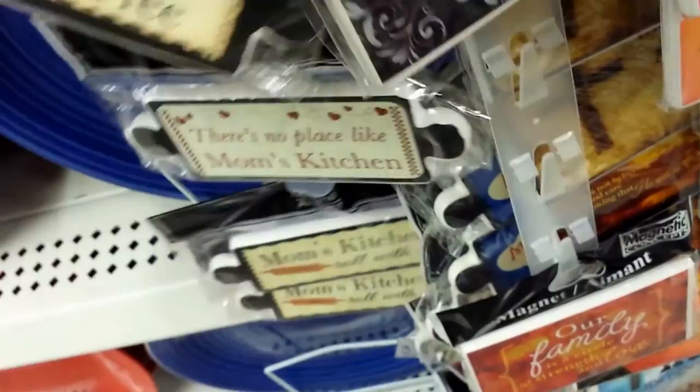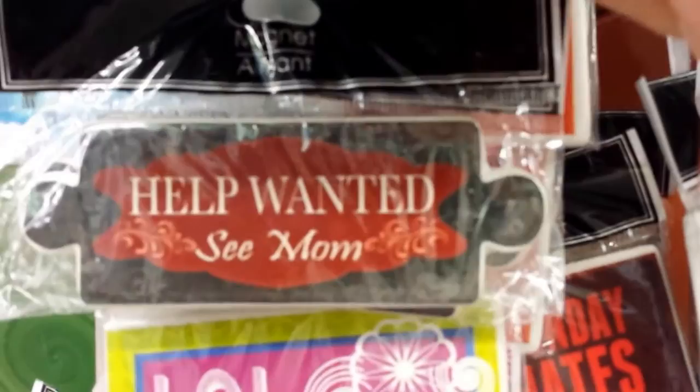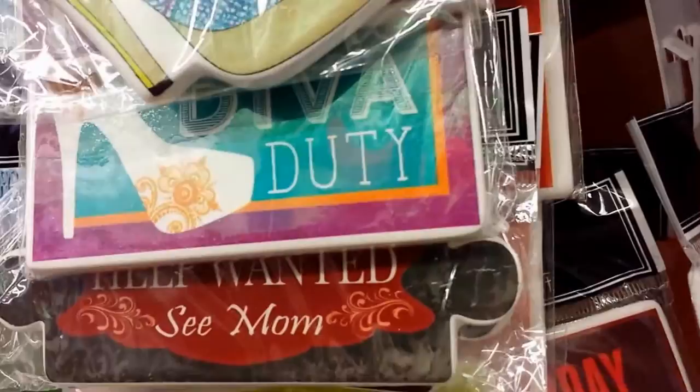Actually some really cute things - oh these are so cute, the rolling pins! That's adorable - 'Grandma's Kitchen, Kids Eat Free,' I love that. 'Mom's Kitchen, Roll With It' - that's awesome, those are really cute. 'Help Wanted, See Mom' - oh I gotta love that one. Another rolling pin, 'Mom's Kitchen,' and a little purse pin, just a little change purse. Those are really cute.